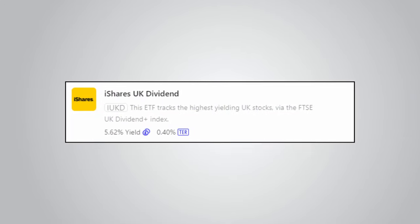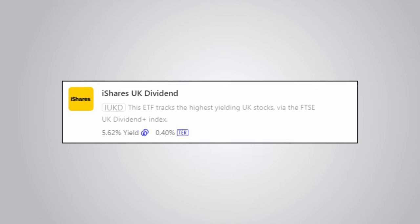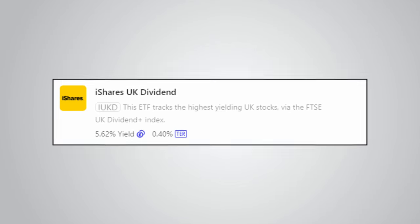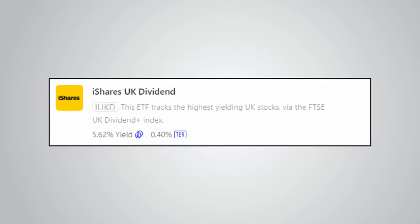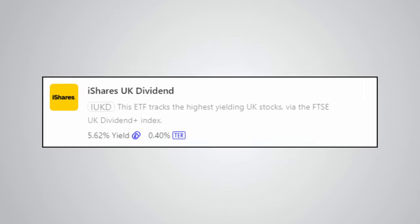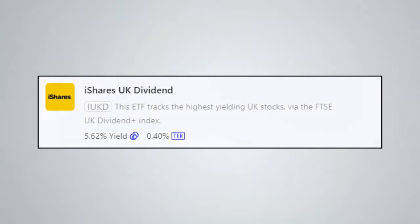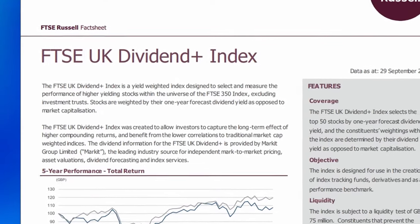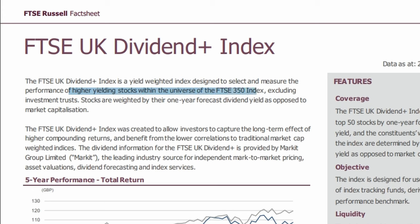However, let's take a closer look at the ETF, because it's not all as good as it seems. Firstly, the ongoing charge for IUKD is 0.4%, which is a bit on the high side, but dividend ETFs do tend to have higher fees due to them being more specialised than a market cap weighted index. It's not all about fees — we have to consider all aspects of the ETFs together. Looking at the index it tracks, which is the FTSE UK Dividend Plus Index, we can see that high-yielding stocks are picked from the FTSE 350 Index, which is the large-cap FTSE 100 and the mid-cap FTSE 250 combined, and then they are weighted by their 1-year forecast dividend yield as opposed to market capitalisation.